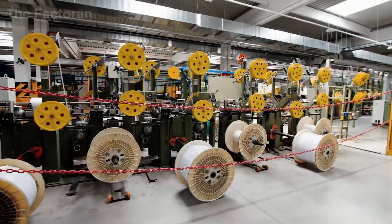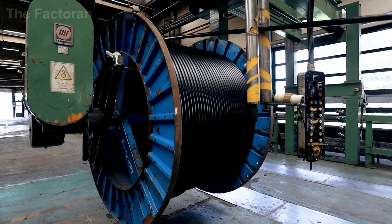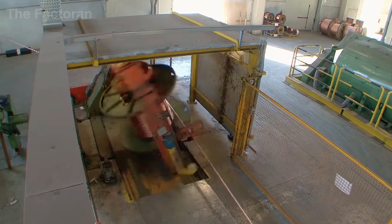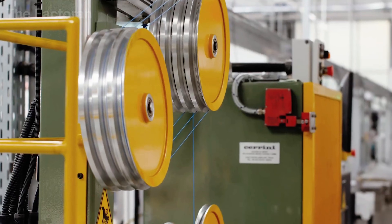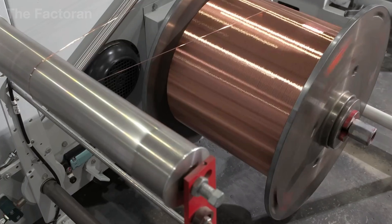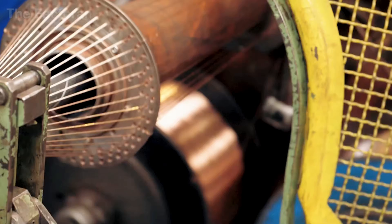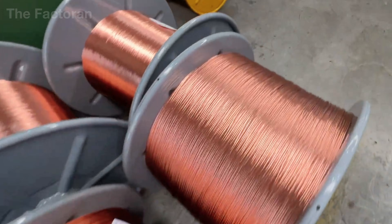After the annealing process is complete, the slender metal wires enter a decisive stage — stranding — the phase that defines the flexibility and tensile strength of the entire cable core. On each payoff reel rest hundreds to thousands of feet of refined copper or aluminum wire, all ready to merge into a conductor capable of carrying electrical loads reliably for decades.